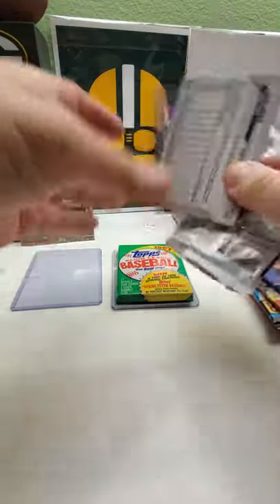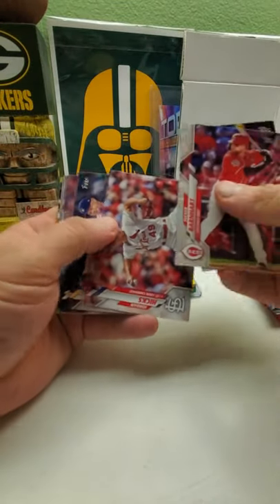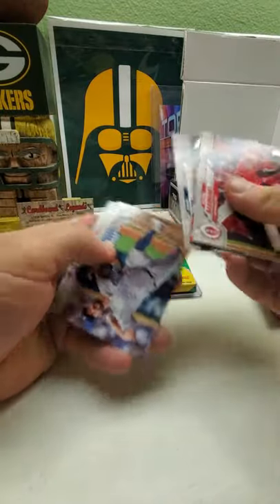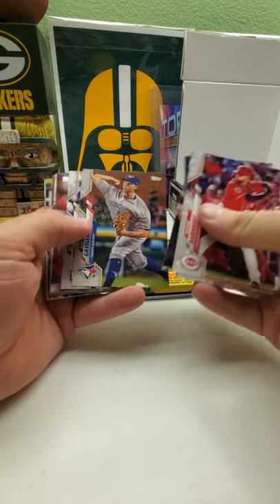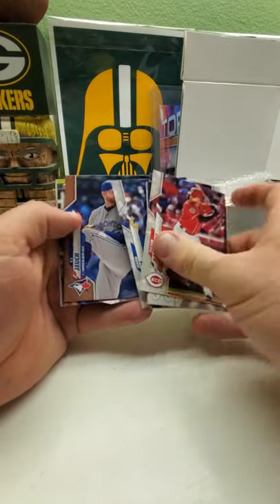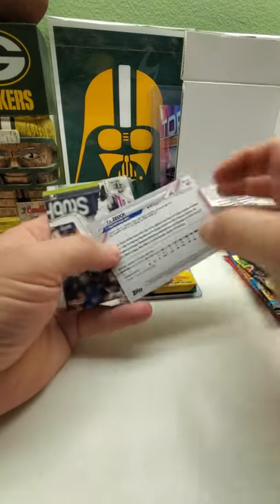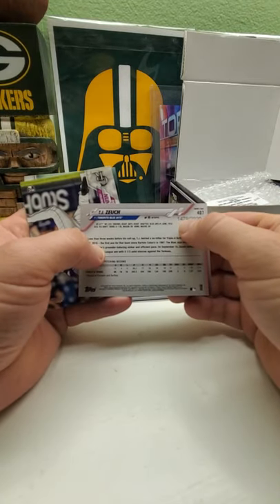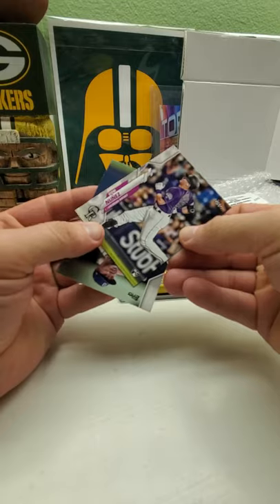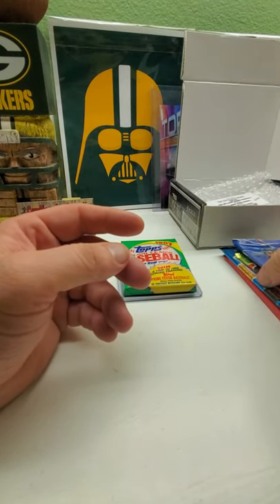We'll do Topps Series Two 2020. We got in here a chance for a Luis Robert rookie. Jordan Hicks, Eric Daniel, Jordan, Sam, Brett, Julio Urias — and we got a gold parallel. It is TJ Zeuch, I think it's called — this one's numbered 1479 out of 2020. Not bad, good insert there. And Dom Nunez rookie card and Ivan Nova rookie. All right.